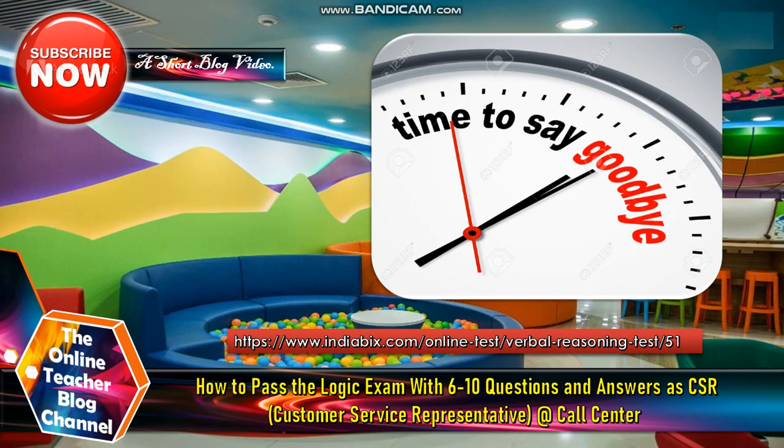If you want to know more about online tests, you can go to www.anchofvix.com to practice the verbal reasoning test. Again, this is the Online Teacher Blog channel. Have a wonderful day and hope to see you again next time only here in our channel. Bye! God bless!